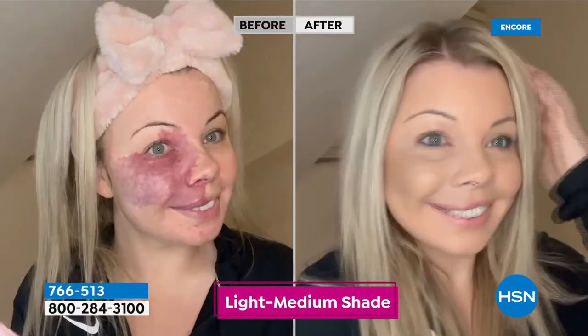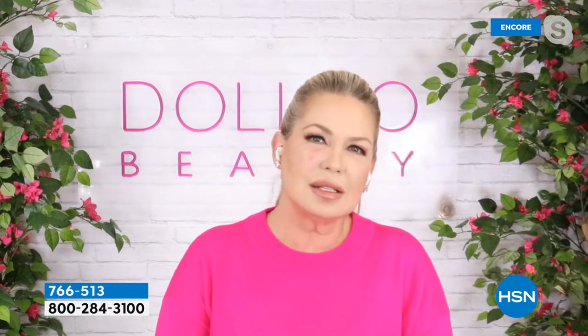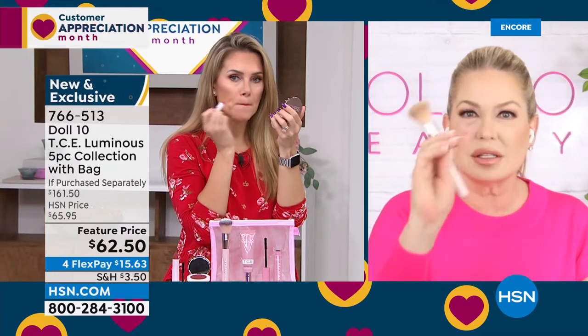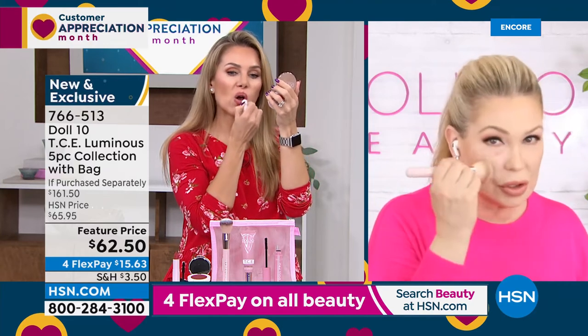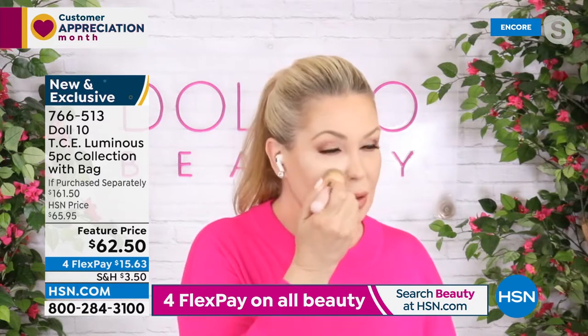I actually created this brand when I was going through a very serious illness and there was nothing that really took care of my skin while making it look fresh and pretty. That's how Doll 10 was born. Every product has amazing results — we don't put anything out there that isn't 100%. This changes people's lives — the minute they put it on, they look and feel like Amy.